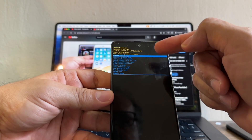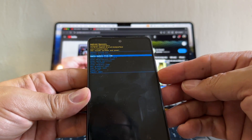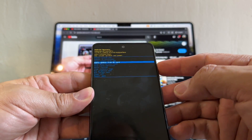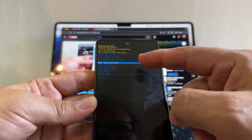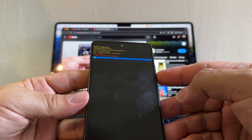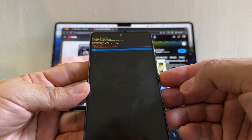You'll access this menu where you control navigation with the volume down and up buttons, and to select any option you click power. Let's look for 'wipe cache partition,' select it and click power. It says 'wipe cache — this cannot be undone.' Select yes and click power.